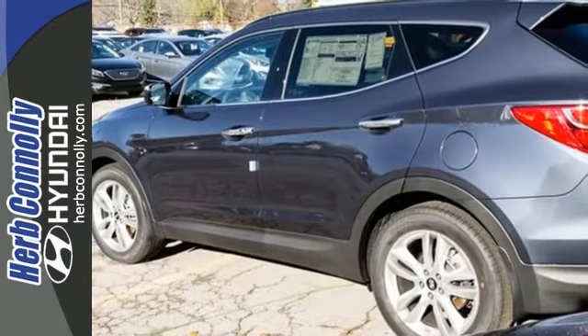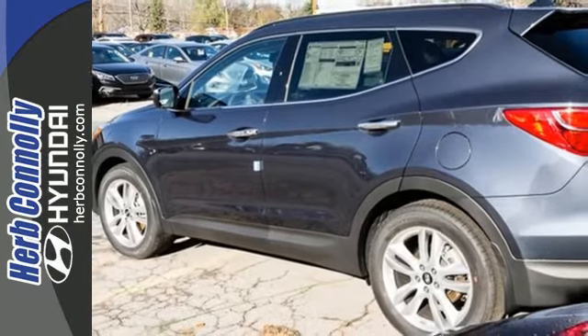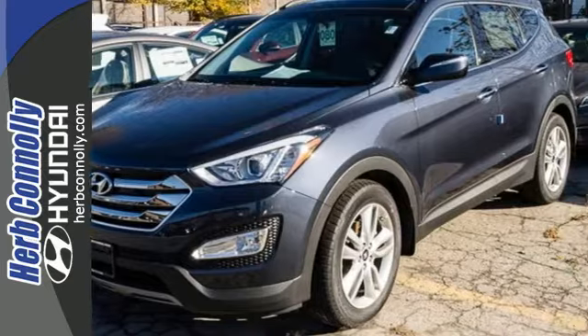If you are looking for that perfect vehicle for your family, this Santa Fe Sport is the one. See us today.